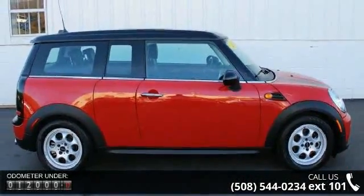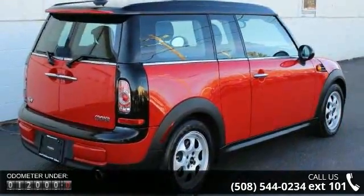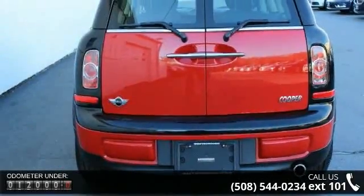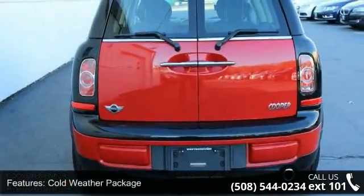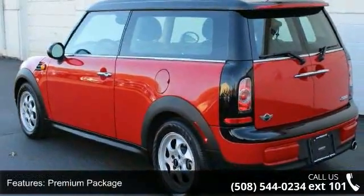Enjoy these notable features: cold weather package, premium package, six speakers, HD radio, MP3 decoder, radio data system, radio, Mini Boost CD, air conditioning, automatic climate control, and rear window defroster.